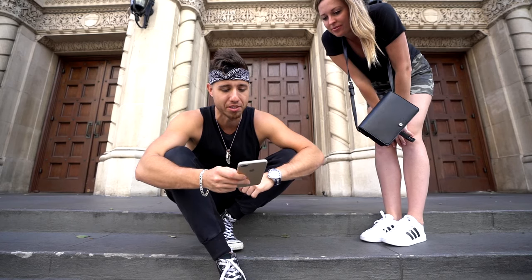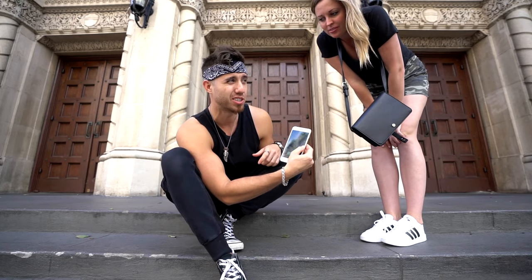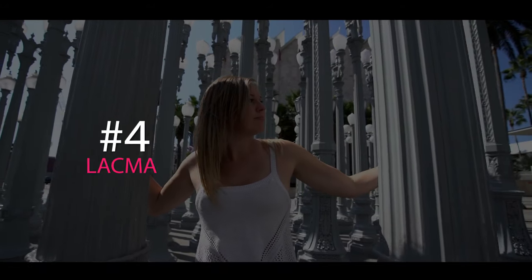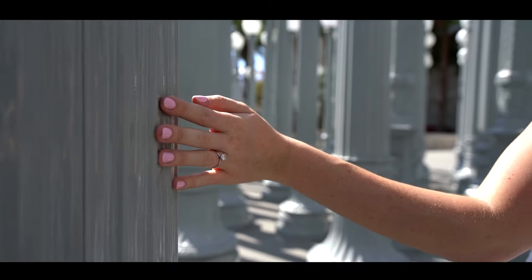We asked our followers whether we should go to the LACMA Museum or Malibu Beach, hoping we could go to both. We ended up going to the museum, which has those famous lampposts you may have seen in music videos or movies. We got kicked out for climbing one of them.